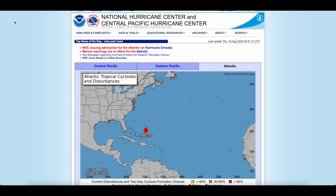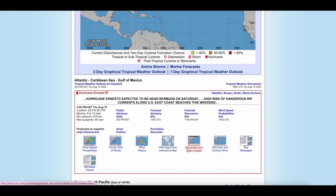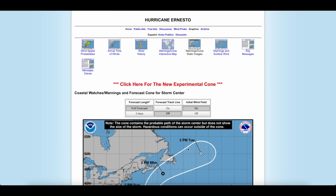Let's take a closer look at the National Hurricane Center's new forecast cone. First, head over to the National Hurricane Center's page. Then you'll want to navigate down to where it says Ernesto's Warnings Cone Static Images. When you click that, you'll see the current path that is operational.